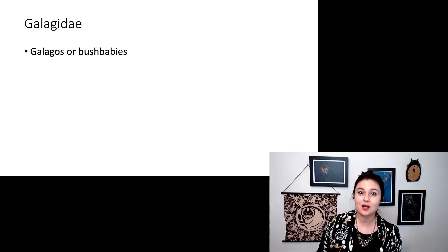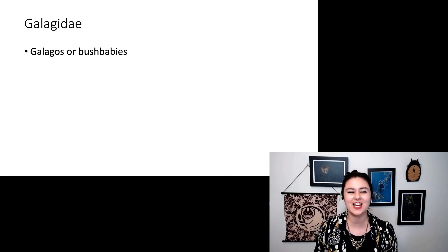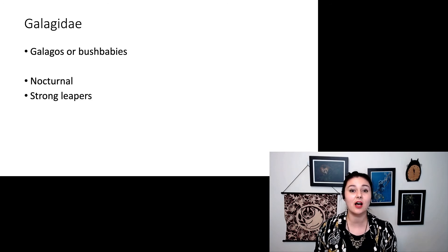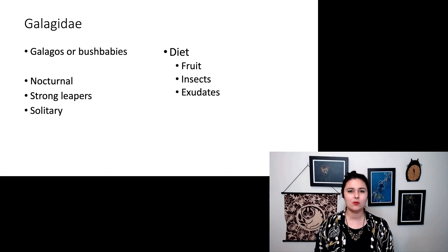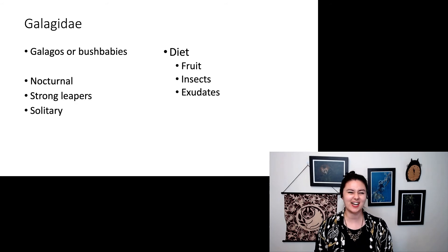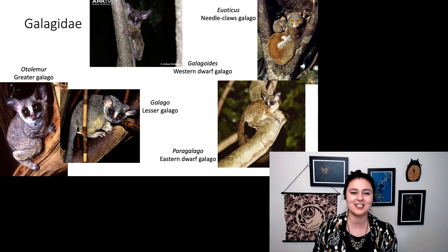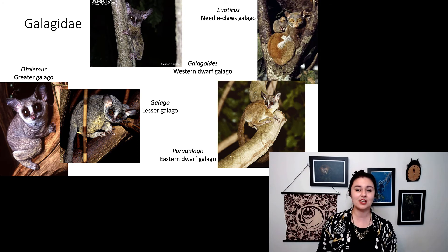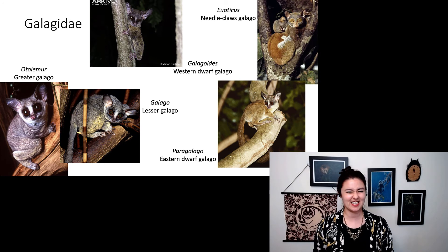Let's also talk about our galagos. In family Galagidae, sister to Lorisidae, these are our galagos or bush babies. They are nocturnal, known for being really good leapers, and are solitary. Their diet includes a variety of foods — a lot of fruit and insects, plus exudates or tree sap. Species include Otolemur the greater galago, Galago the lesser galago, Paragalago the eastern dwarf galago, Galagoides the western dwarf galago, and Euoticus the needle-claw galago.